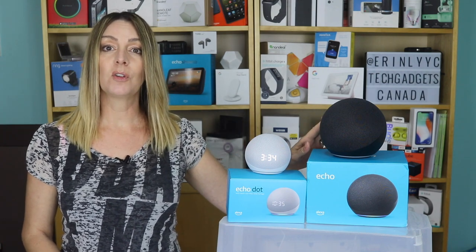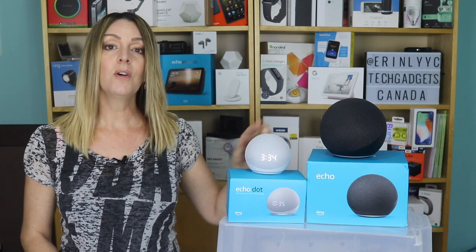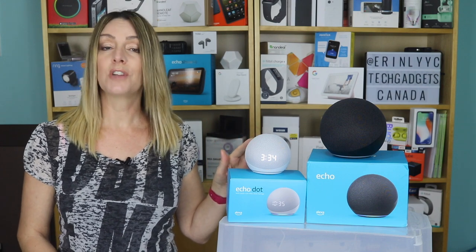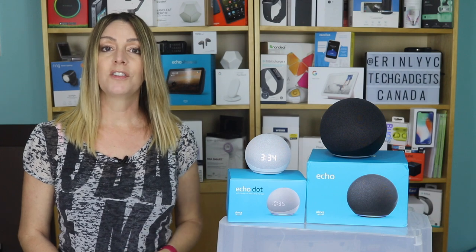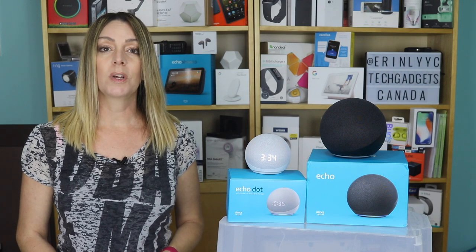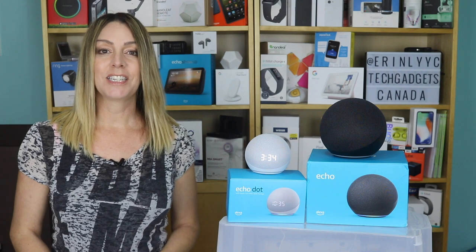I received both the full-sized 4th generation Amazon Echo and the smaller 4th generation Amazon Echo Dot with Clock. These iterations have some changes over previous Echo devices, so in this review I will look at what's new and what it's like using one of these devices.